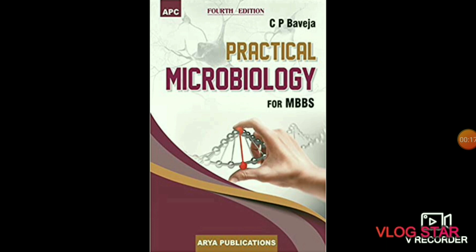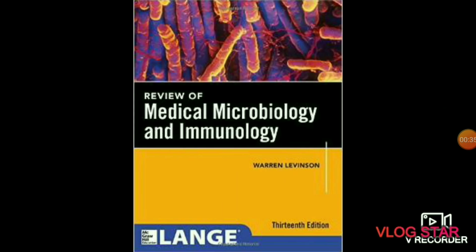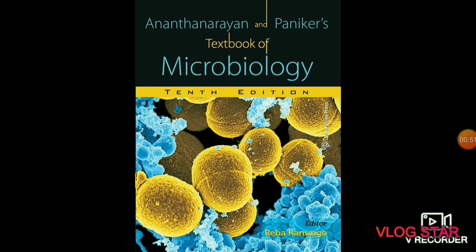The next subject is microbiology. In microbiology you will study about microscopic organisms like bacteria, viruses, fungi, and protozoa. Recommended books include CP Baveja Practical Microbiology, Ananthanarayan and Paniker's Textbook of Microbiology, Medical Microbiology and Immunology by Warren Levinson, and David Melnick and Adelberg's Medical Microbiology. Ananthanarayan and Paniker is considered the best book of microbiology.